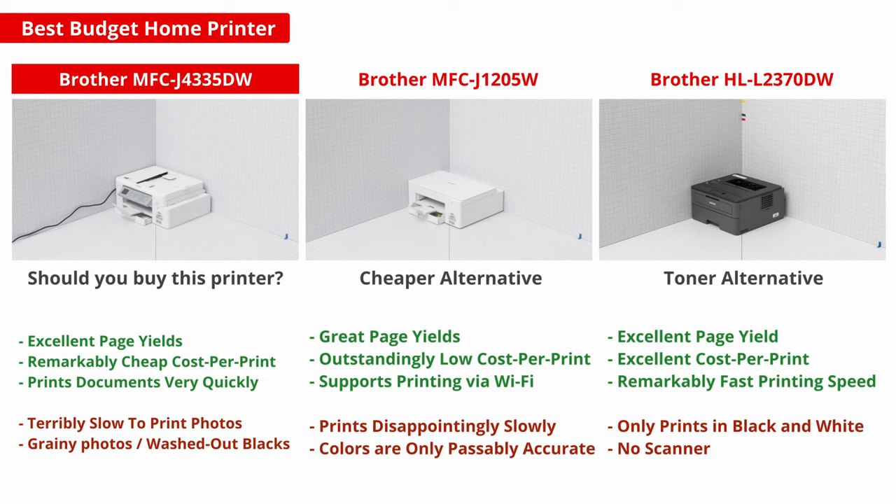Maybe you're the type of person that only prints a few pages every couple of months, and you don't want to deal with clogged print heads or dried up ink. In that case, the Brother HL-L2370DW is a fantastic budget laser printer. As mentioned earlier, toner doesn't have the same problems that ink does, which makes it a really great option if you don't print often. Now, it doesn't have a scanner of any kind, and it prints in black and white only, so you need to make sure that you don't need color or a scanner.